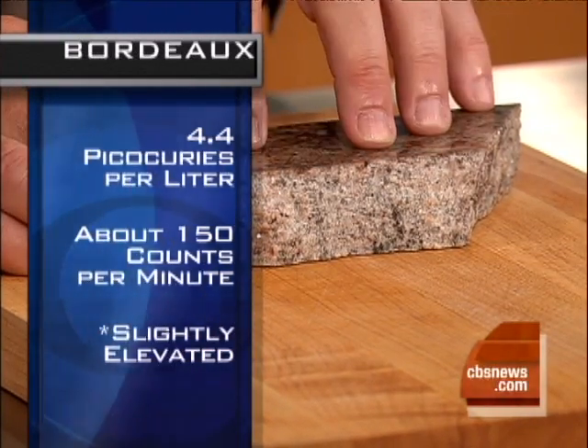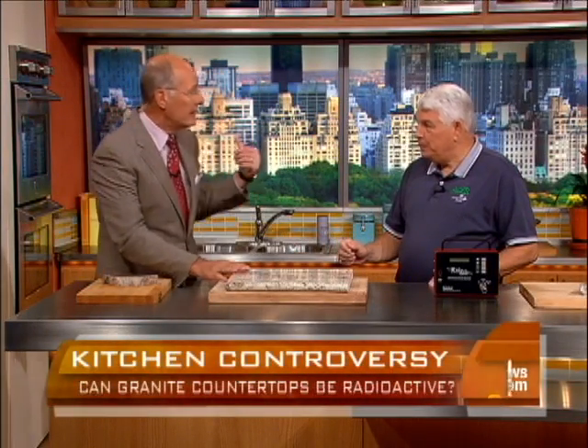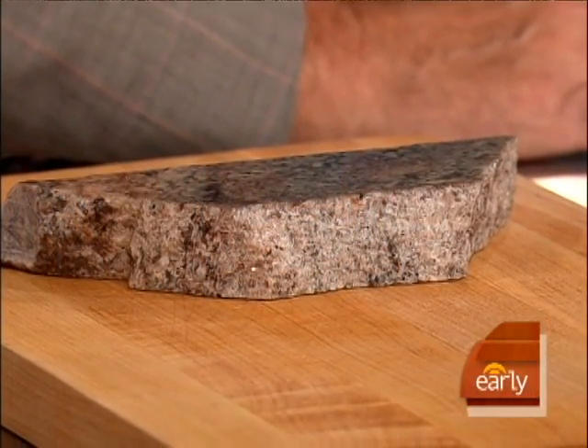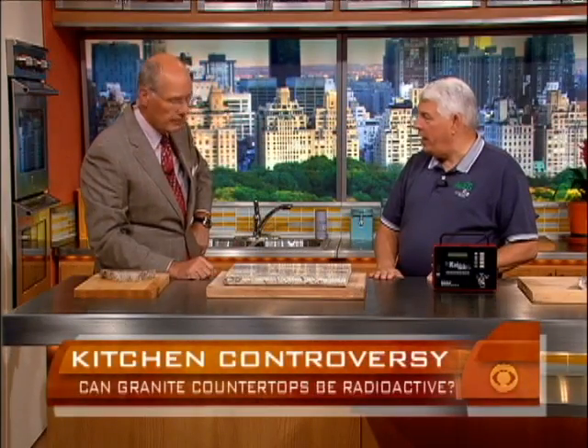So we found that this stuff is coming out of granite, like in the kitchen counters? Some people have gone so far as to tear their kitchen counters out because of the concern. Is that justifiable? In this case, 100 picocuries per liter of air in her kitchen, while the rest of the house was normal radon levels. Unbelievable.